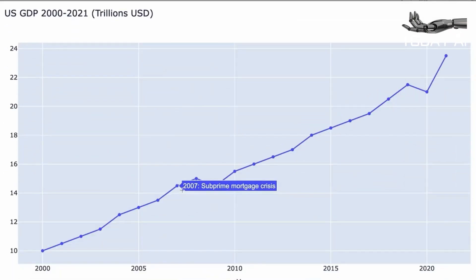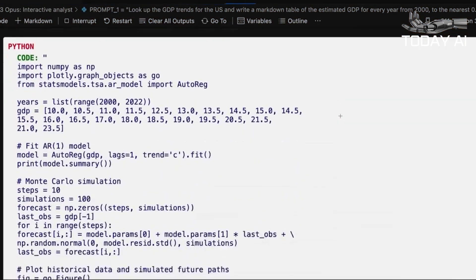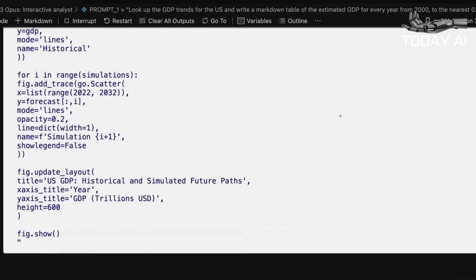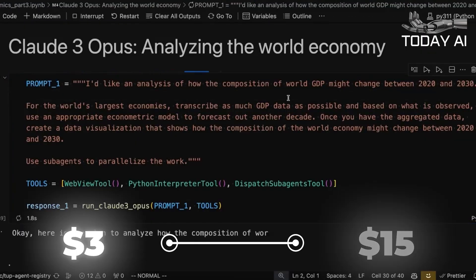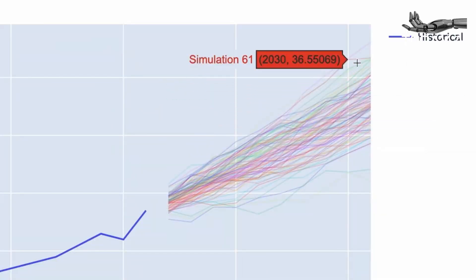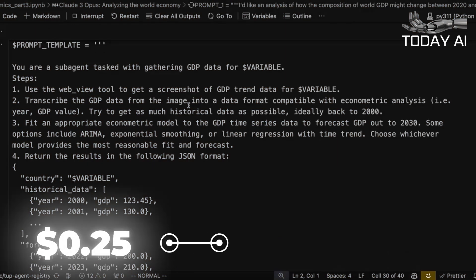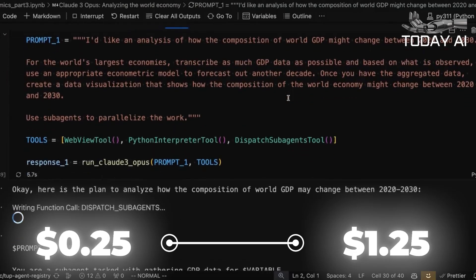Claude III Sonnet is free to use on the open version of Claude AI available to users all over the world — the hard-working model in Anthropic's own words. Companies can use it for $3 per million input tokens and $15 per million output tokens. Claude III Haiku pricing is available on a token basis only: $0.25 per million input tokens and $1.25 per million output tokens.